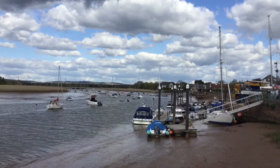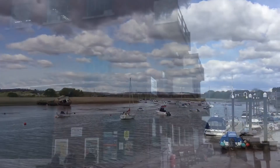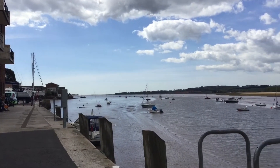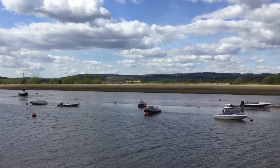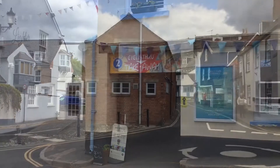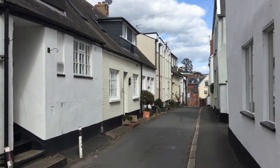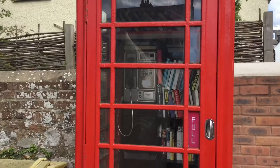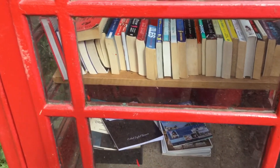We're in Topsham now, having a little walk around before we have to go to Exmouth. There's a big antique centre and a car park on the quay here. You can see Exmouth right in the distance. Lots of people are sitting having coffee but we're just going to walk around. They've even got a cycle-through takeaway, which I've never seen before. There's also a telephone box that's got lots of books in it — not sure if they're for sale or whether you swap them.